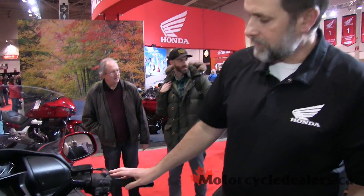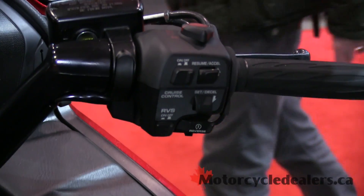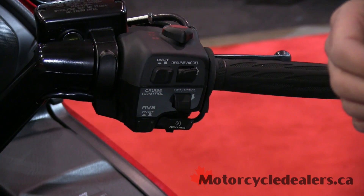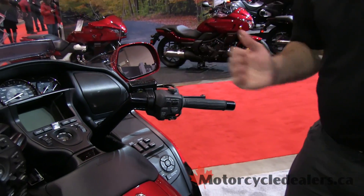On the right side you can see cruise control, and this button here will actually be for reverse. When you've got a big heavy bike loaded with a passenger, lots of luggage, and you've accidentally nosed into a parking space downhill, it's nice to be able to use the starter button to back the bike up.